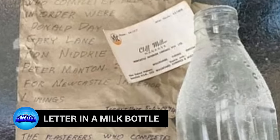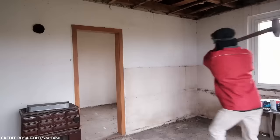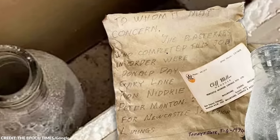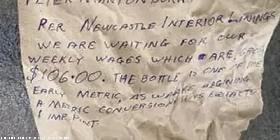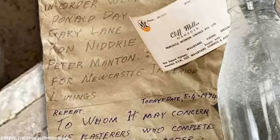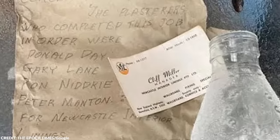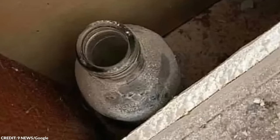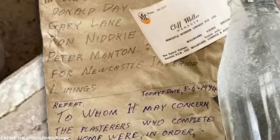Number 10: Letter in a Milk Bottle. During a home renovation in Newcastle on the New South Wales mid-north coast, Matt Streetfield made a nostalgic discovery — a message from the past concealed within the walls. Hidden between two walls was a glass milk bottle, nearly half a century old, holding a letter dated April 5, 1974, penned by the plasterers who originally constructed the walls. Streetfield tracked down one of the original authors, now a 66-year-old named Ron Nidre. The letter detailed daily realities of the time, including the plasterers waiting for their weekly wage of $106 from Newcastle Interior Linings, a company still in operation today.